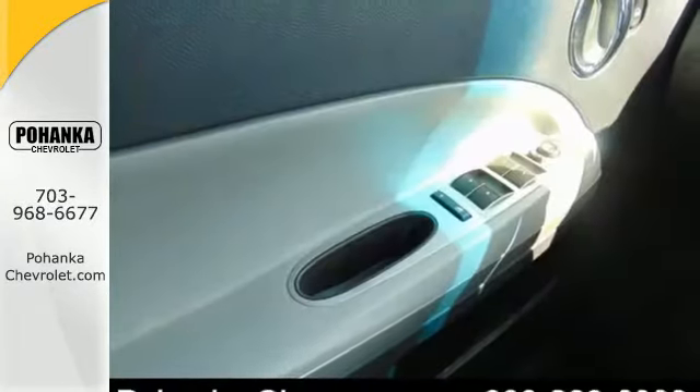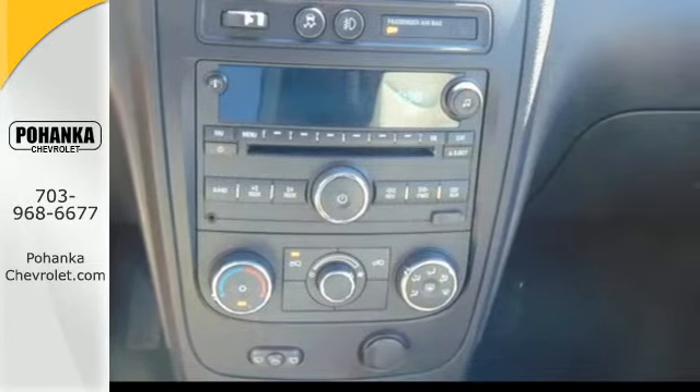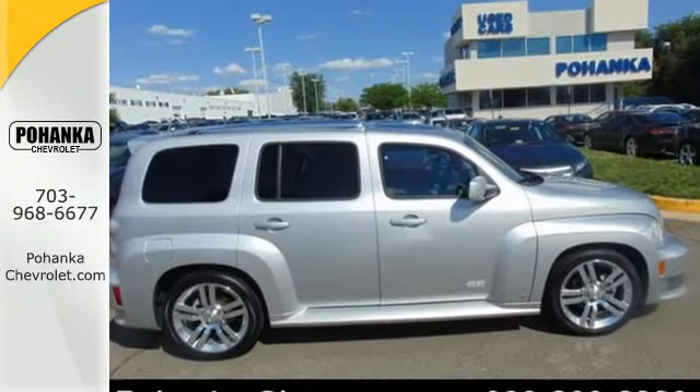Plenty of interior space, a long list of features, and classic design make this HHR a superb choice. See it for yourself today.